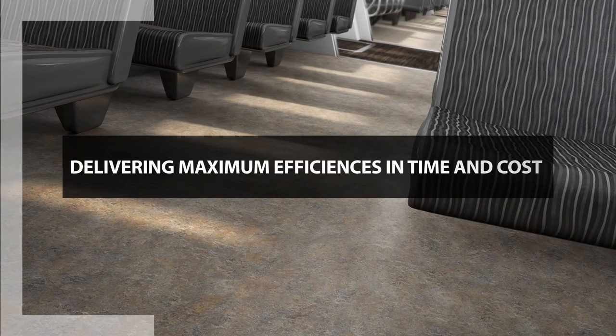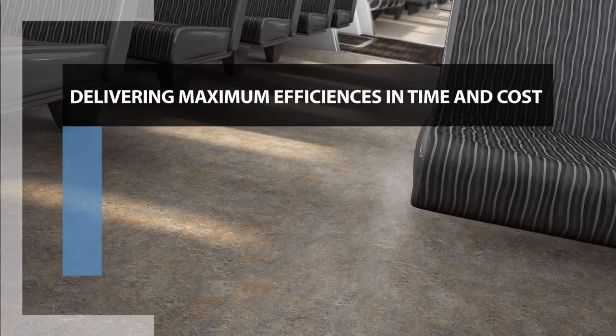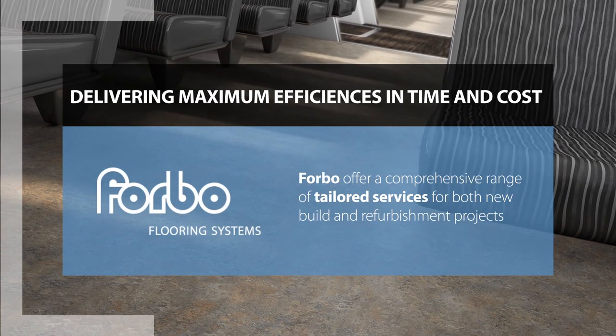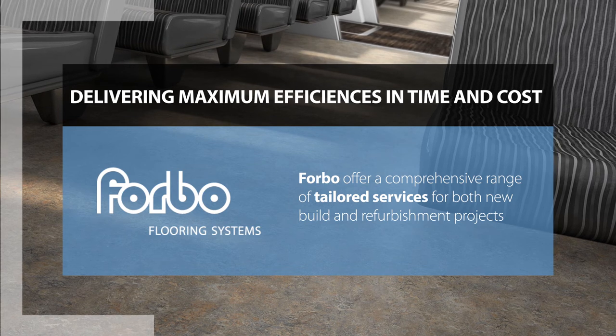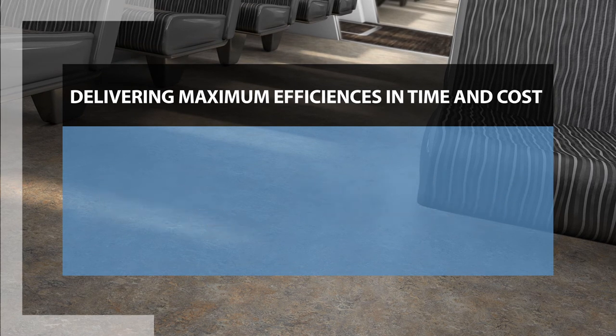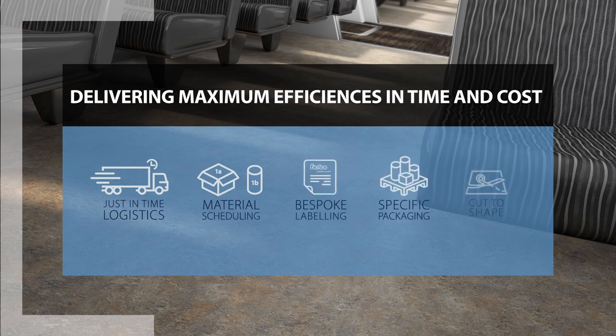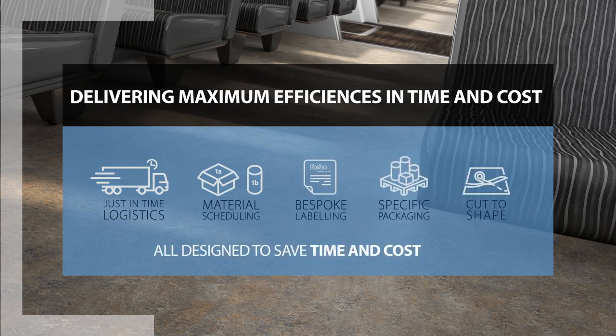Delivering maximum efficiencies in time and cost, Forbo offers a comprehensive range of tailored services for both new build and refurbishment projects that ensure maximum efficiencies from delivery to storage, from labelling to packaging and from installation to operation — all designed to save time and cost.